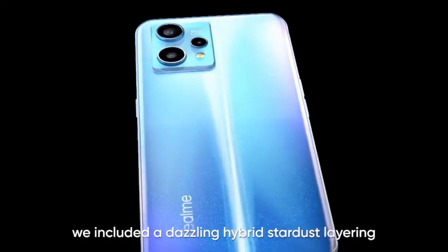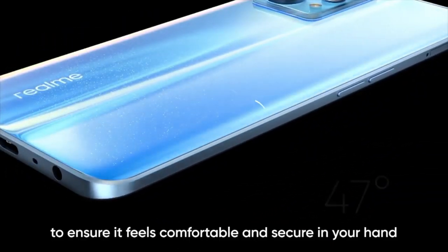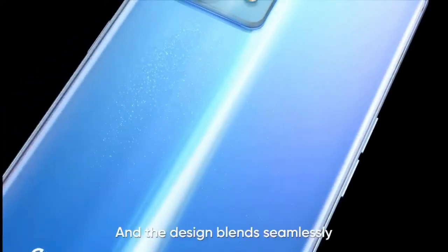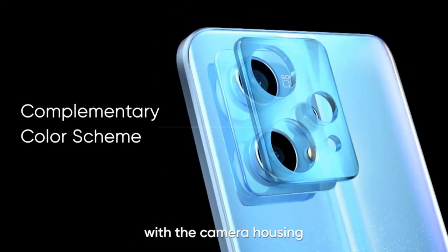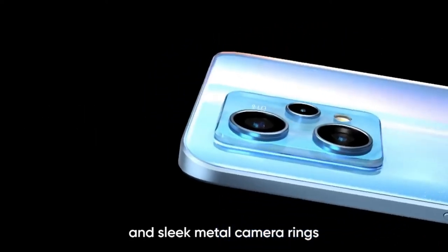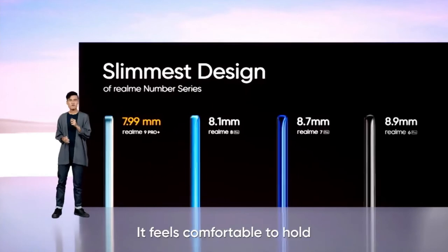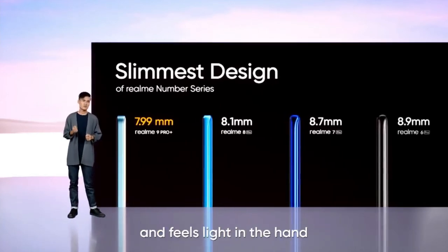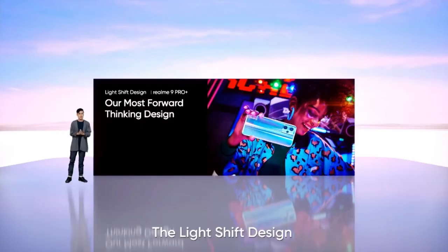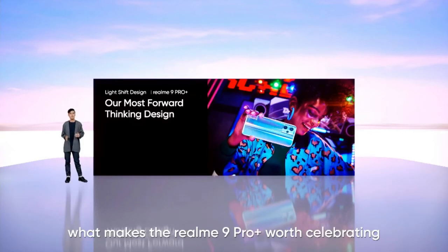To further enhance the effect, we have included a dazzling hybrid stardust layering into the light shift design. For the body itself, to ensure it feels comfortable and secure in your hand, we designed a 3D curved glass rear panel with a 47-degree profile, and the design blends seamlessly with the camera housing thanks to complementary colour tones and sleek metal camera rings. Because the 9 Pro Plus is extremely thin at just 7.99mm, it feels comfortable to hold and light in the hand. In fact, this is the slimmest design ever in the Realme number series. The light shift design not only replicates the beauty of the sunrise, but the technology behind it is what makes the Realme 9 Pro Plus worth celebrating.